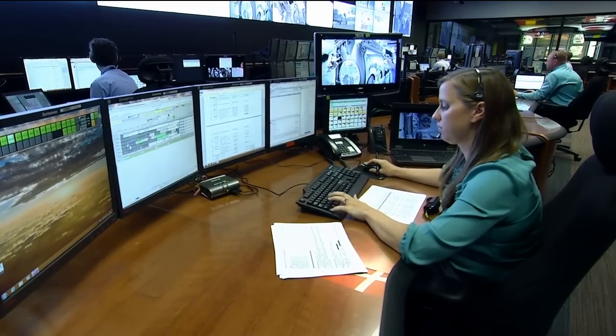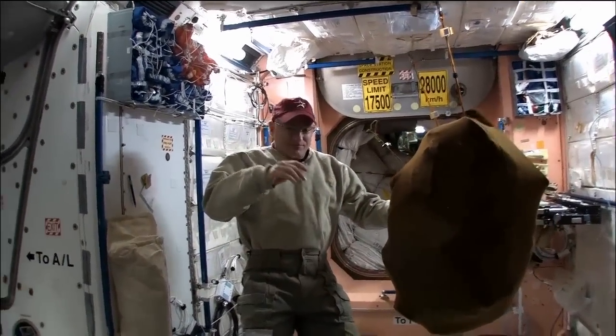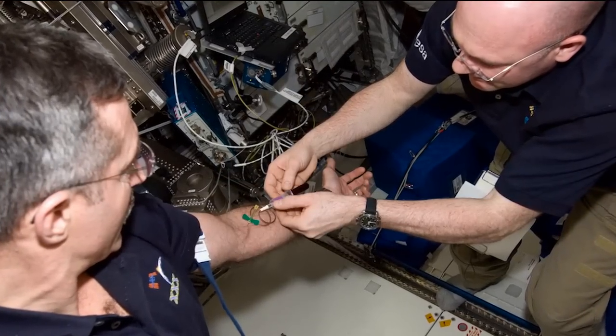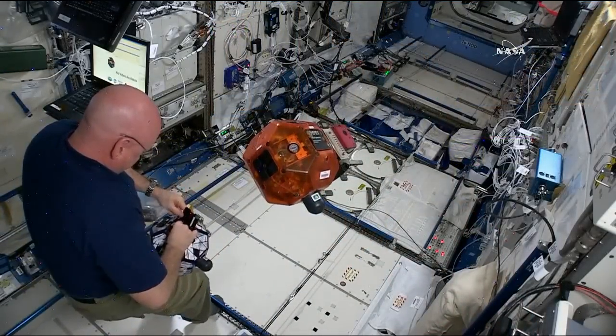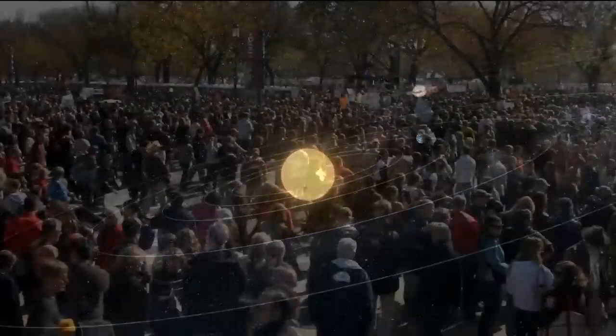The next six months is uncharted territory — all of the data we're going to start getting back is for the first time. This is the first time we've had a one-year crew. We're going to have the first flu vaccine administered on orbit, and this is part of the twin study. Scott will take it on board, Mark will take it on the ground, and we have investigations to see how their DNA changes based on the vaccine. There's lots of good science going on — a lot of human health research that will help in future deep space missions as well as for us here on Earth.